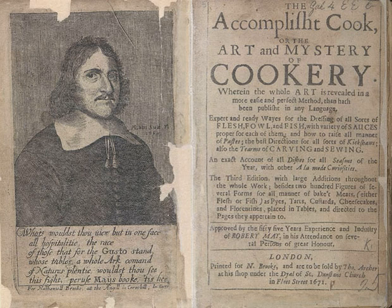The Accomplished Cook is an English cookery book published by the Restoration-era professional cook Robert May in 1660, and the first to group recipes logically into sections. The book made early use of two ingredients brought to Europe from the Americas: the potato and the turkey.